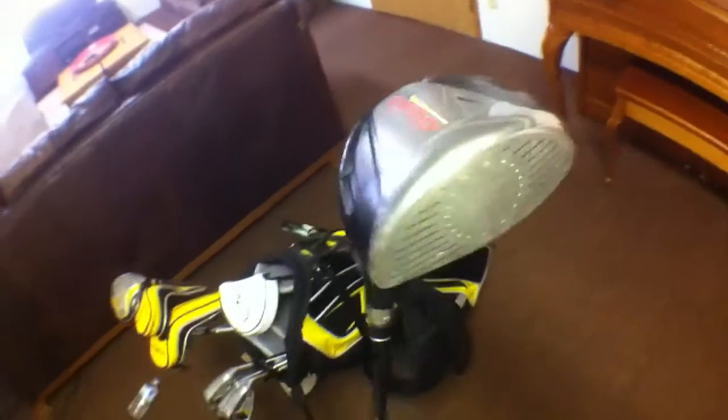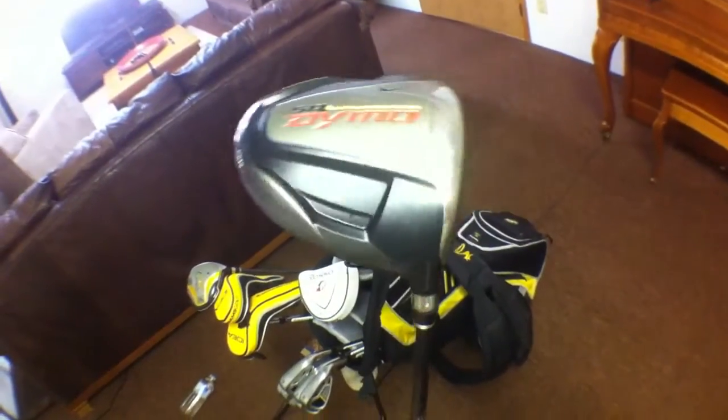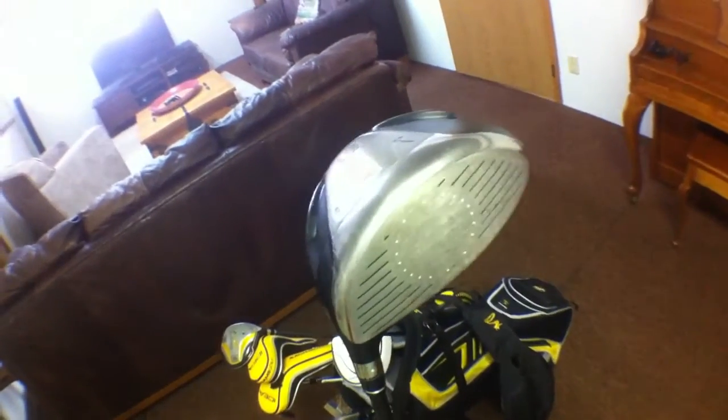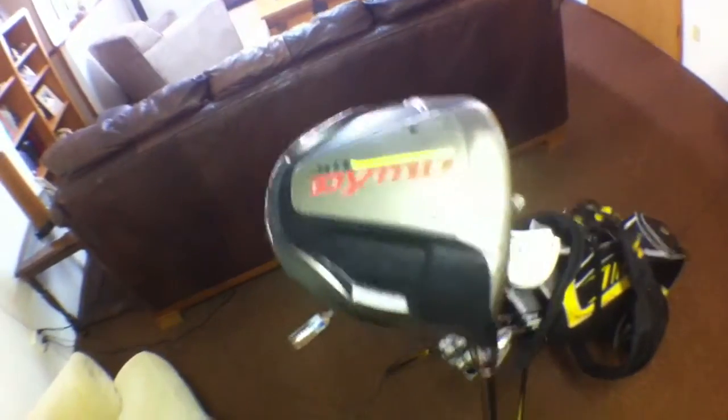It's what I've got right now, so I'm just going to stick with it and use it. Even though I don't like it very much — I can't really tell if I hit it in the sweet spot, even if I do. The feel of this driver isn't the greatest, but right now this is what I have.